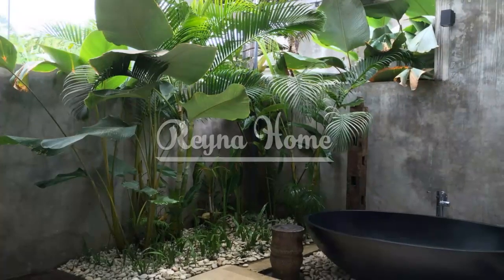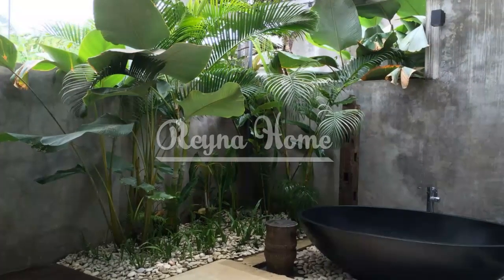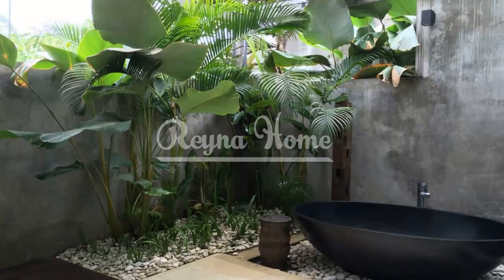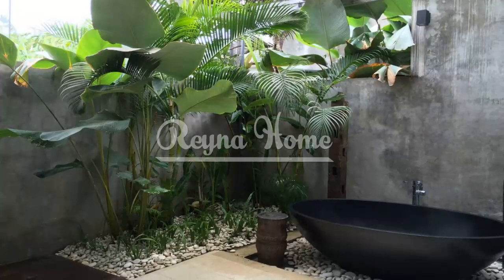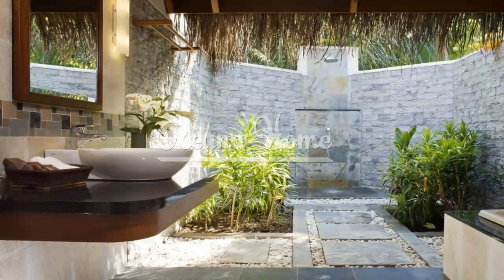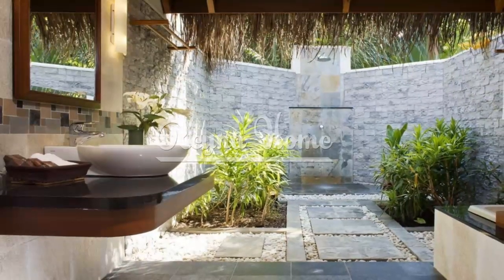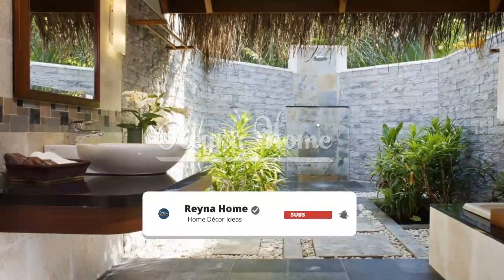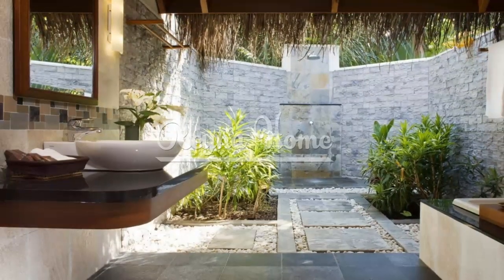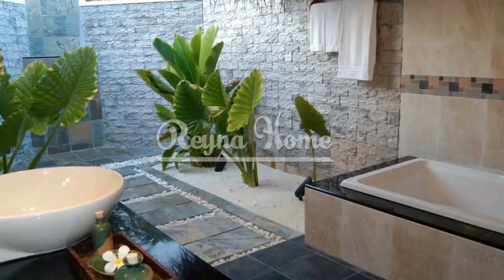An outdoor bathroom is a unique and luxurious addition to any home or property. It offers an opportunity to connect with nature while enjoying the comforts and privacy of an indoor bathroom. Whether you have a spacious backyard, a rooftop terrace, or a secluded garden, an outdoor bathroom can transform your space into a tranquil oasis. In this article we explore a variety of outdoor bathroom ideas that blend seamlessly with the natural surroundings, creating a harmonious and rejuvenating experience.